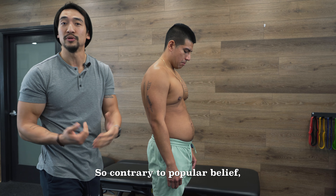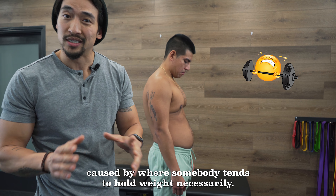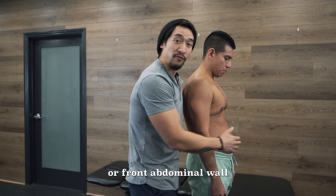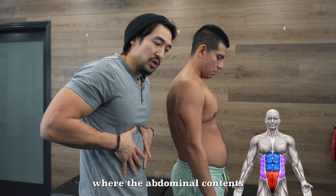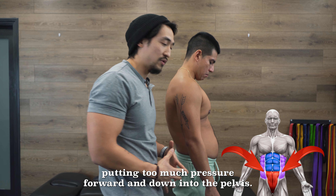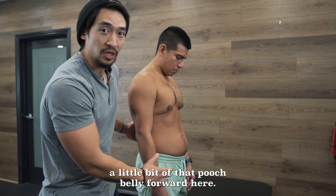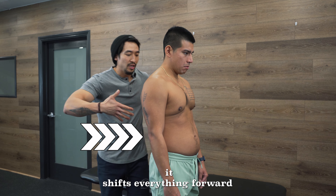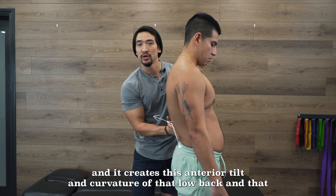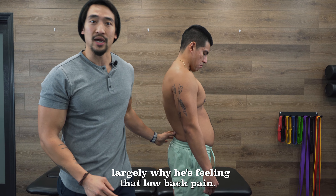Contrary to popular belief, pooch belly is not necessarily caused by where somebody tends to hold weight. Oftentimes this is actually an insufficient anterior, or front, abdominal wall — where the abdominal contents are putting too much pressure forward and down into the pelvis. If the abdominal wall cannot contain that pressure, you start to get that pooch belly forward, but more importantly it shifts everything forward, creating this anterior tilt and curvature of the low back. That compression of the spine is largely why he's feeling that low back pain.